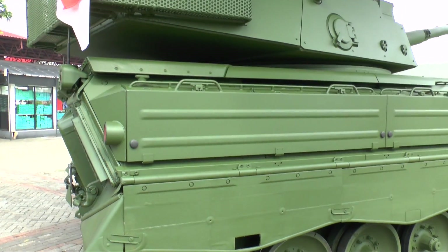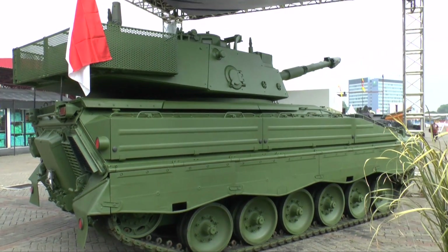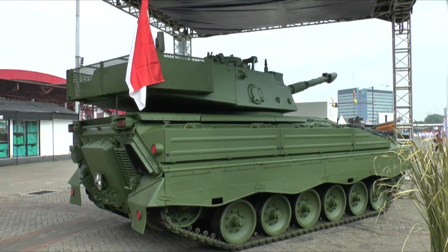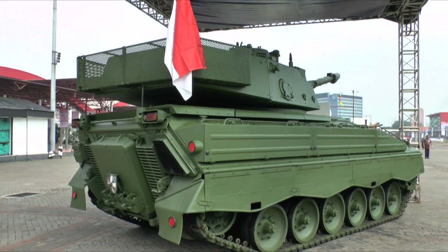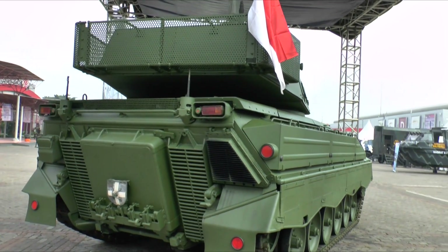The Republic of Indonesia already deploys the older Marder 1A3 infantry fighting vehicle, and Rheinmetall are offering this as a cost-effective vehicle to meet a fairly rapid requirement. If you develop a new vehicle from scratch it can take up to five years, but the company says they could deliver a production standard of vehicles within two years.